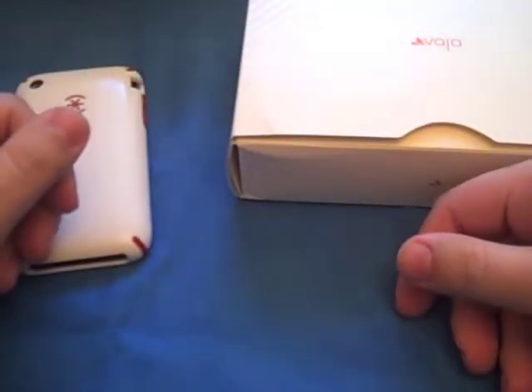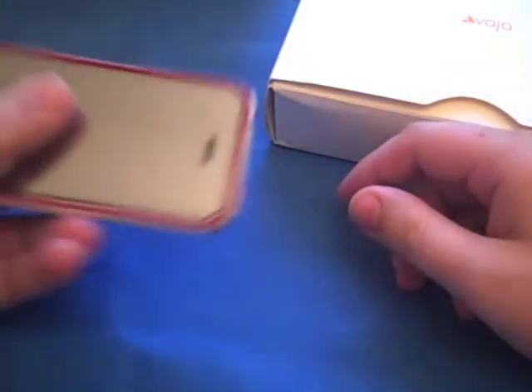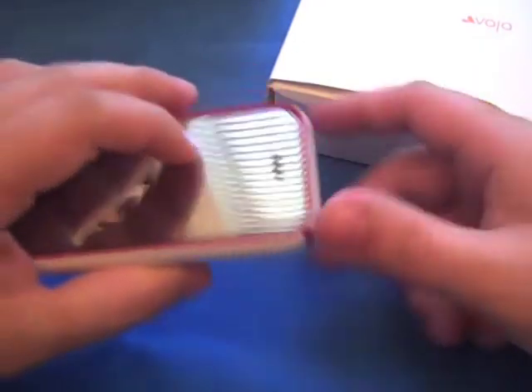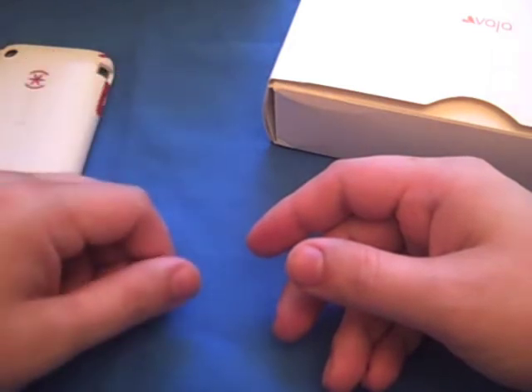So thanks guys, thanks for everybody that signed up for my giveaway, and I hope to bring you some new videos soon. I have a review for Candy Shell, and an updated review on the Mirror Screen Shield, because the one I reviewed before was a bad one — this one actually works really well. And I have a screen protector for my 24-inch Apple Cinema Display from Radtec.